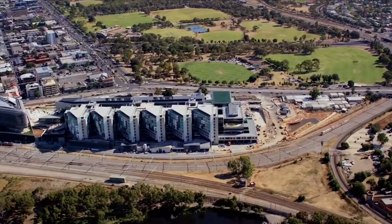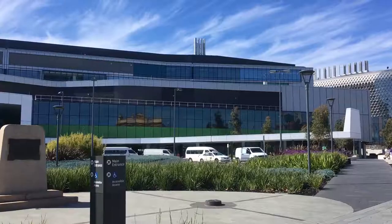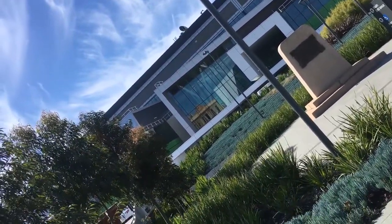Adelaide's flagship hospital, the Royal Adelaide, recently moved to a new facility at the cost of $2.4 billion. This new facility has implemented new technology, increased the capacity and created a better working environment — but was it worth the steep price?